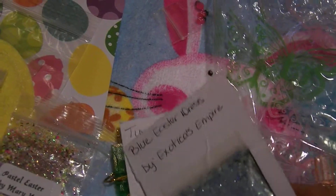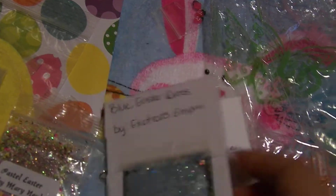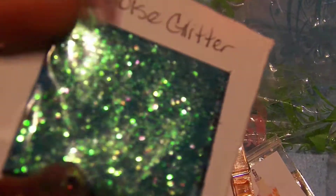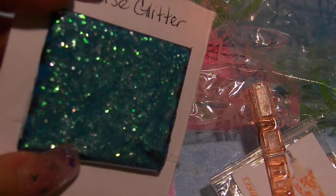Last but not least, we've got a blue Easter dress from Exotics Empire. It is a beautiful blue mix and here is her nail art — some pretty blue spangles. And she also sent some blue glitter.